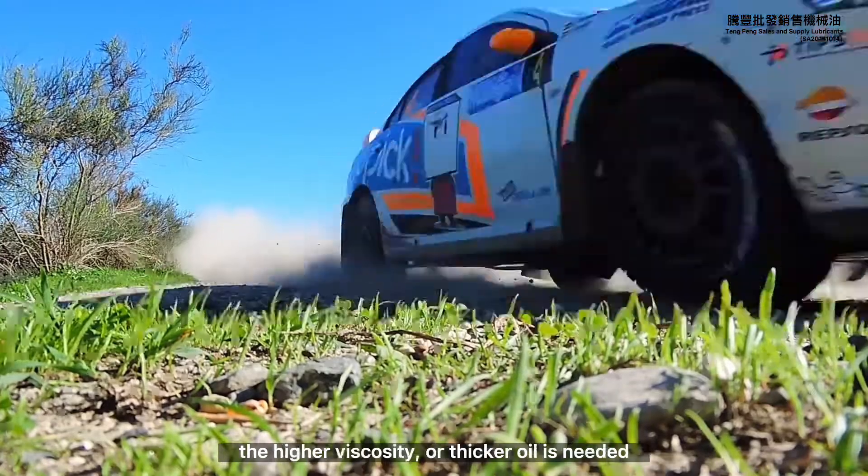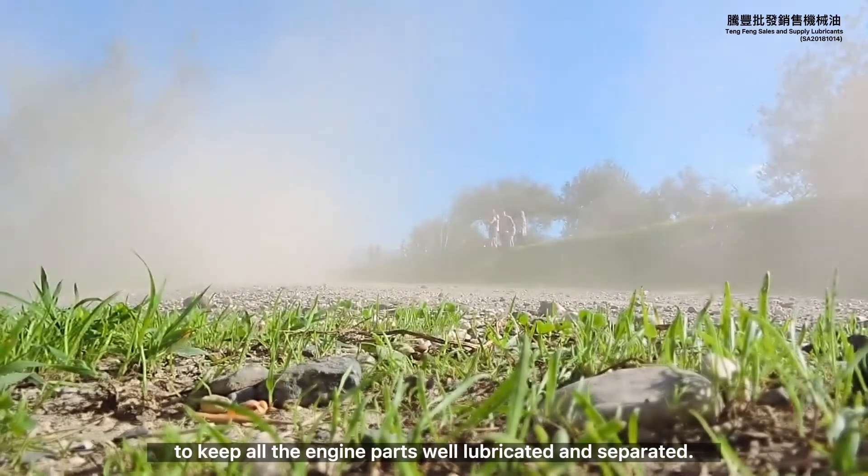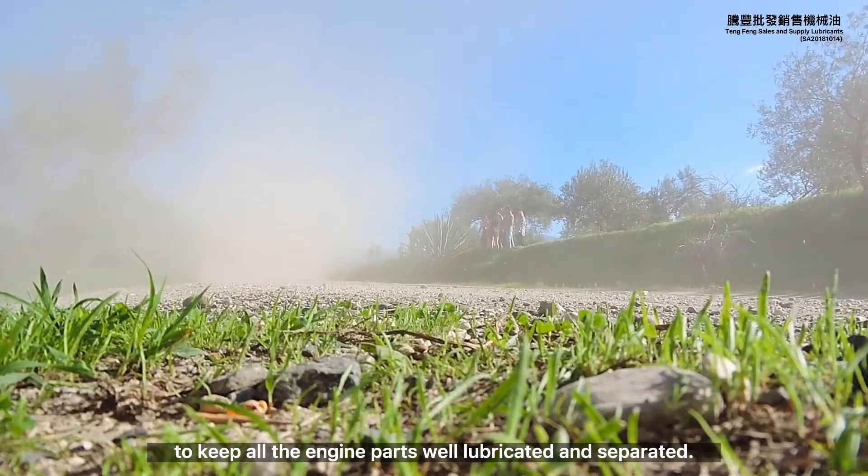On the other hand, when the engine is hot, a higher viscosity or thicker oil is needed to keep all the engine parts well lubricated and separated.